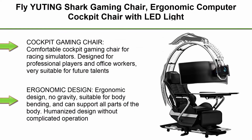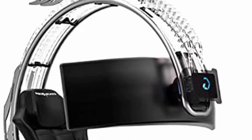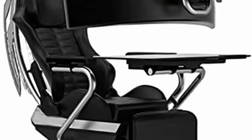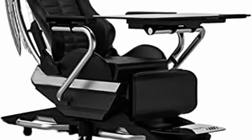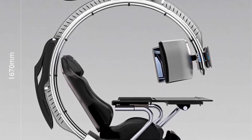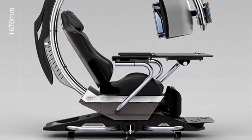Top 3: Fly Uting Shark Gaming Chair, Ergonomic Computer Cockpit Chair with LED Light, Minimalist Racing Simulator Cockpit Game Chair, Computer Chair for Office and Home. Comfortable Cockpit Gaming Chair for Racing Simulators. Designed for professional players and office workers, very suitable for future talents at home and on the internet. Ergonomic design, no gravity, suitable for body bending, and can support all parts of the body.